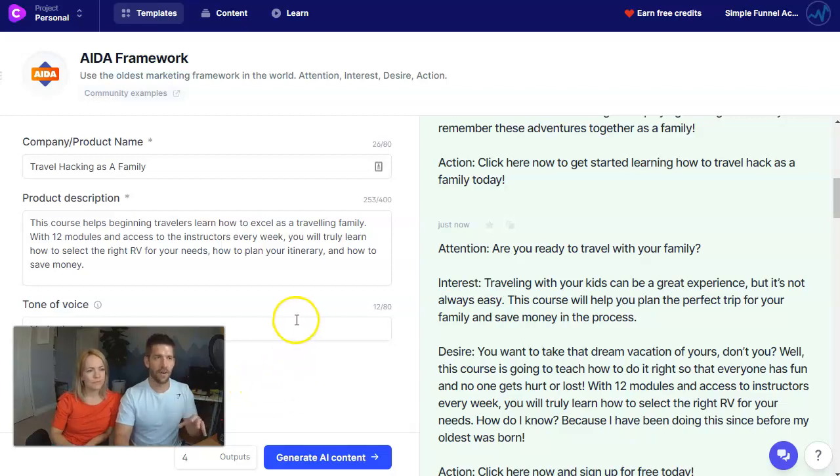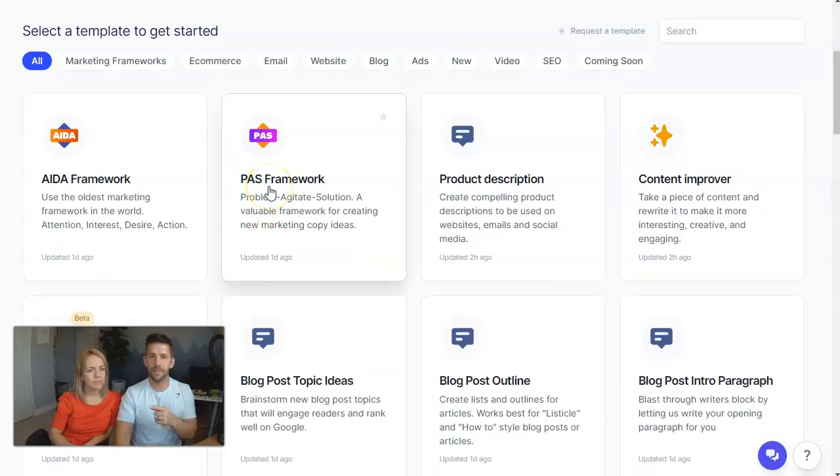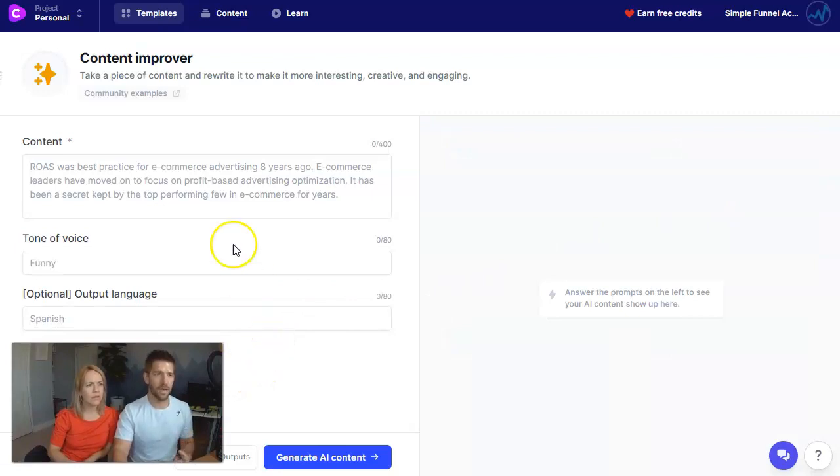That's one of the frameworks. They also have the Problem Agitate Solution framework — PAS. And they have the content improver, which is what Susie was mentioning about taking existing content and putting it in. You could go to your own sales page, put in content up to 400 characters — probably a paragraph or two — and let it kick out something and give you new ideas. Because sometimes you'll spend $10,000 on a copywriter to improve a sales page, and if it can increase your conversion rates by a couple of percentage points, it's a no-brainer.